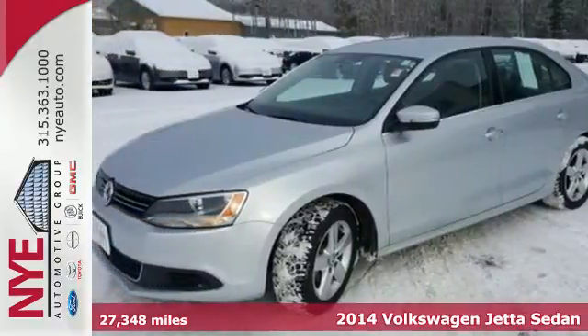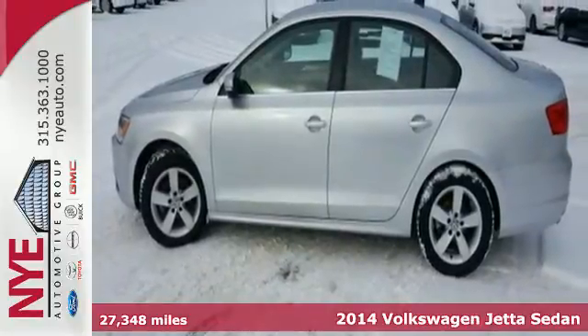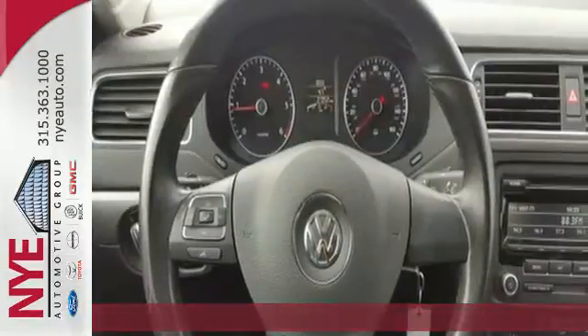Here's a 2014 Volkswagen Jetta TDI. It has more room than you'd think, with class-leading trunk space and best-in-class rear leg room.